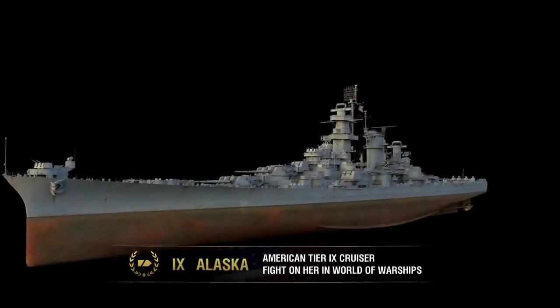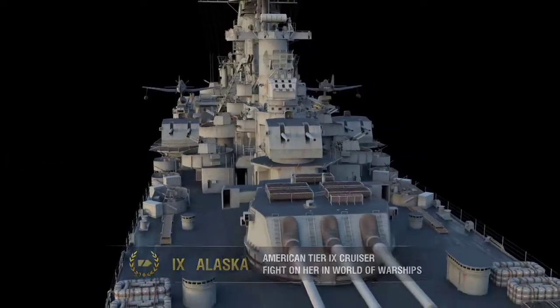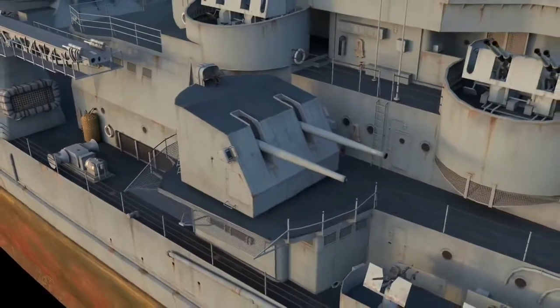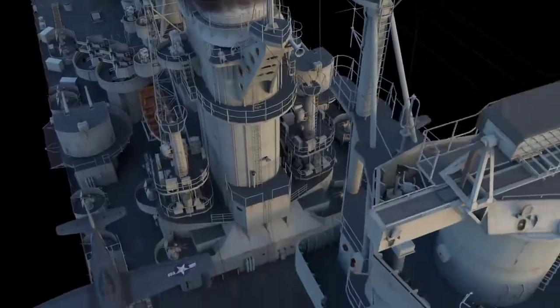Cruiser Alaska was designed to hunt down Japanese heavy cruisers. She had powerful armament, a high top speed, and she enjoyed the support of the President of the USA, Franklin Roosevelt, at the early stage of her preliminary design.